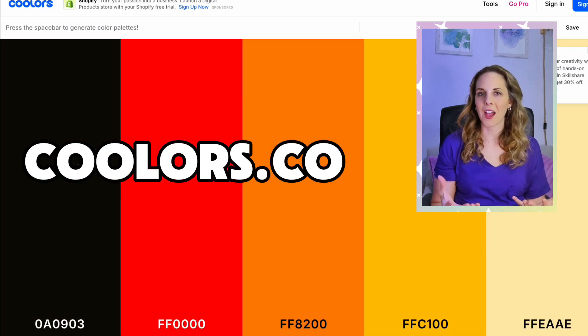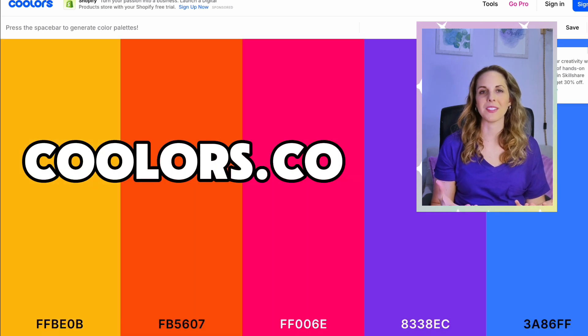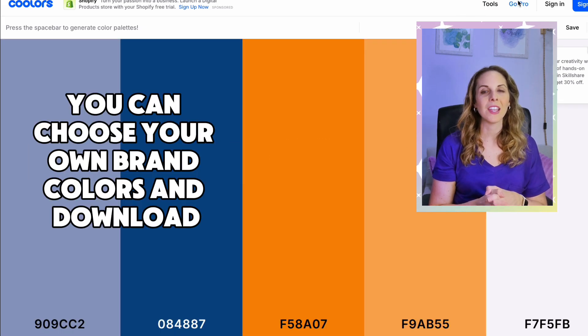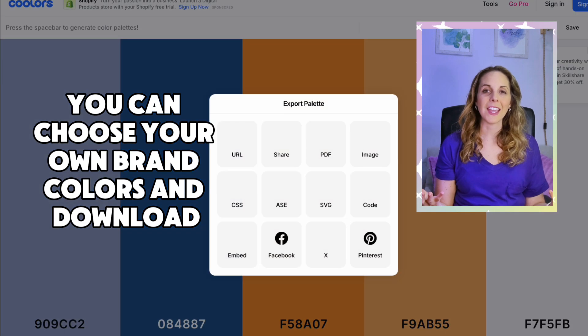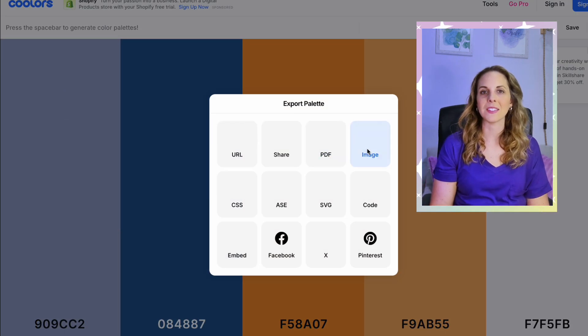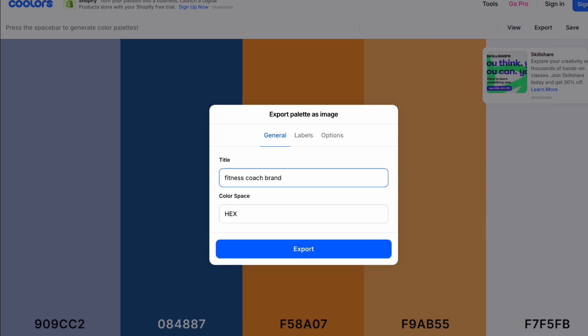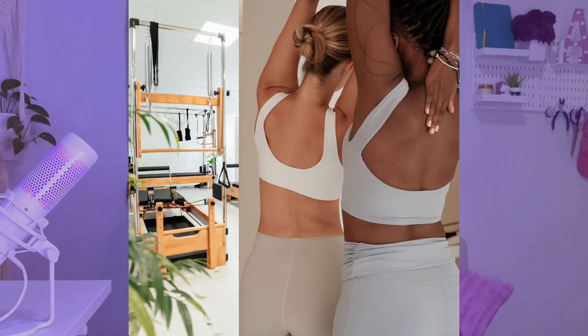First, I needed a color palette for my fitness coaching business. I went to coolers.co and just clicked through the random generation color palette until I found one that I liked. Then download your palette as an image — keep it because you'll need this later. The next thing I do is find a reference image for the aesthetic or vibe of my brand. I pulled these images from Canva and created a kind of collage to get the full aesthetic I wanted. Save this image to your computer with your color palette.